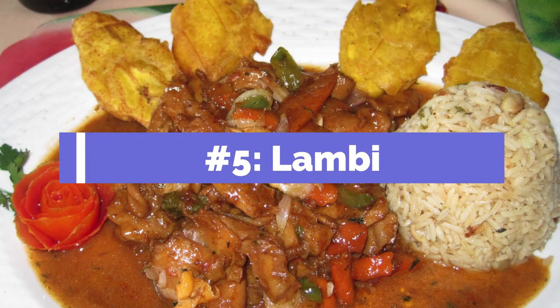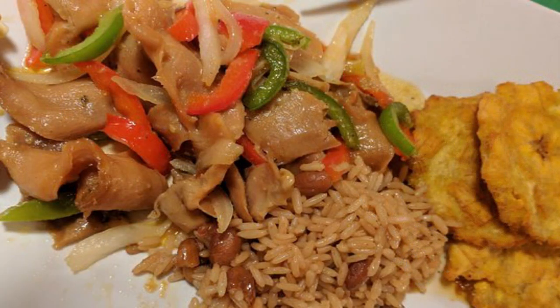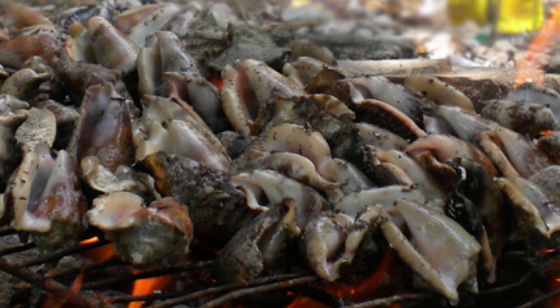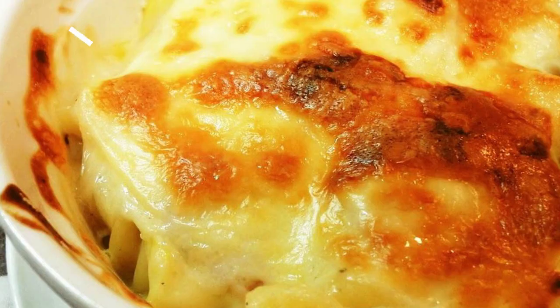Number five: Lambi. Since Haiti is a Caribbean island, it has signature seafood dishes, and you can't miss the Lambi. It is conch meat — called Lambi in Creole — an island delicacy. The meat is tenderized before cooking so it's very tender, then grilled to perfection, kind of like barbecue conch. It can also be eaten fried or put into a salad. If they have Lambi at a Haitian restaurant, get it — you won't find it in many other places.